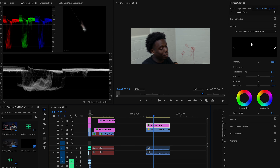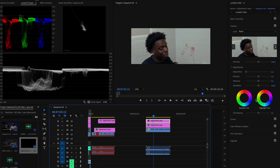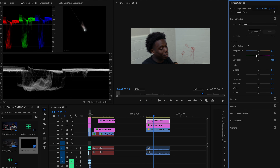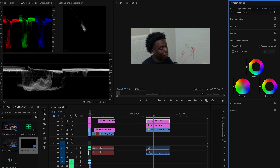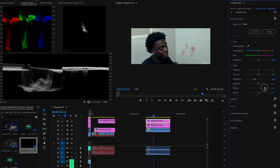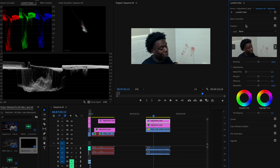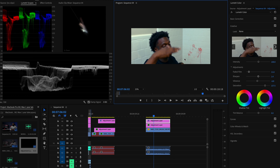Now I'm going to add another adjustment layer and add a little grade to it, just to show you guys what this computer can really do. I'm going to add a little bit of speed to this.